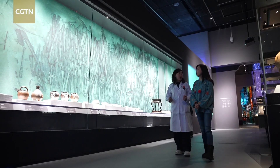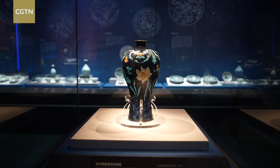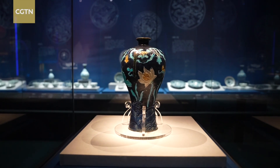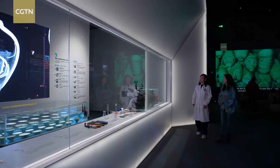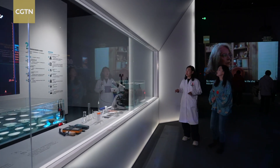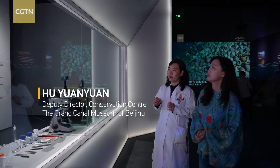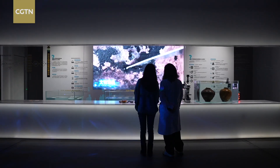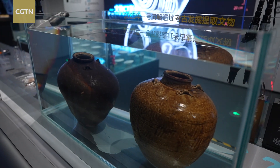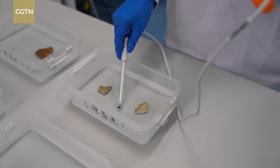That long immersion left the artifacts saturated with salt, a problem that would shape the next phase of our journey: conservation. Artifacts recovered from underwater absorb salt into their pores after years in the deep sea. The salt crystallizes and dissolves repeatedly, causing ongoing damage. Desalination is the essential first step, a process that can take years with daily monitoring and water changes in the lab.